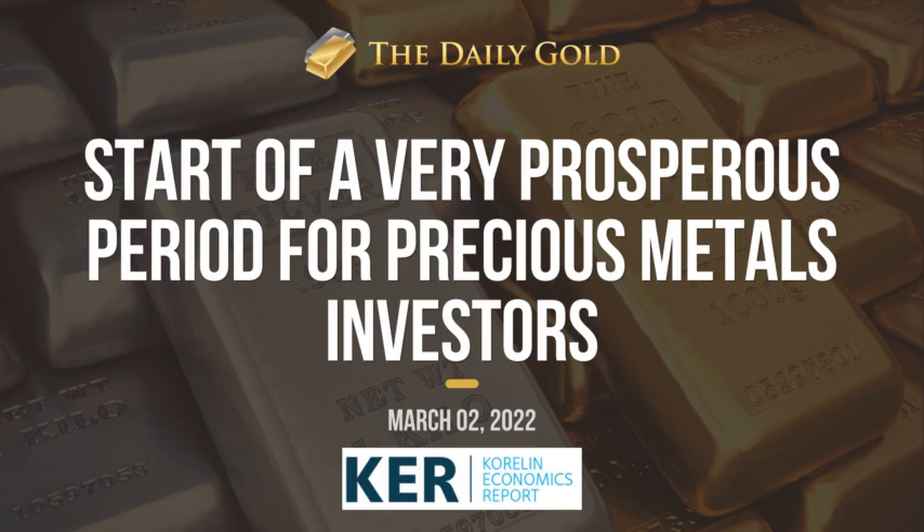Just talking about that gap yesterday, that should be a breakaway gap or a runaway gap. The two are similar — runaway just happens later in a move, breakaway tends to be earlier. These are breakaway gaps because the market opened up higher with this gap, and after the open the market exploded, made a huge gain — whether you're looking at the stocks or the metals — and then it closed at the high of the day. Given the significance of 1900, these should all be breakaway gaps.